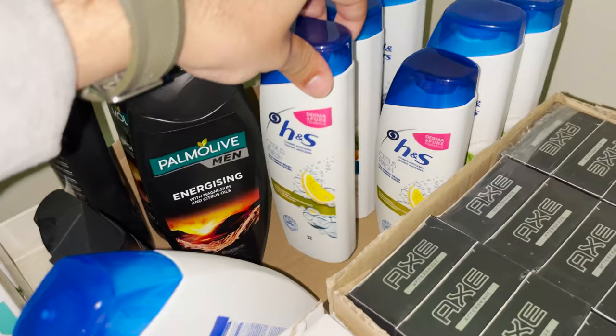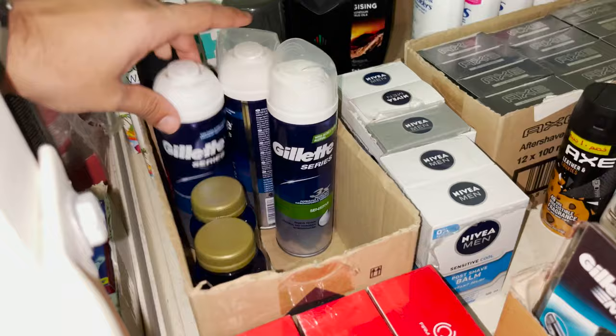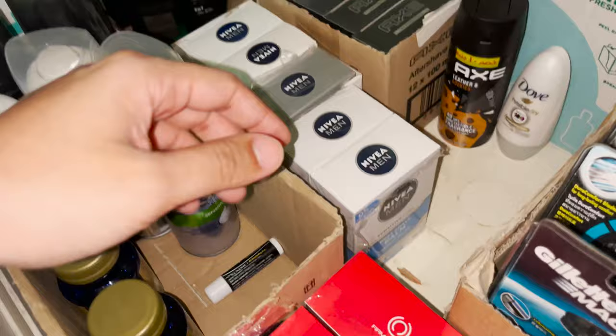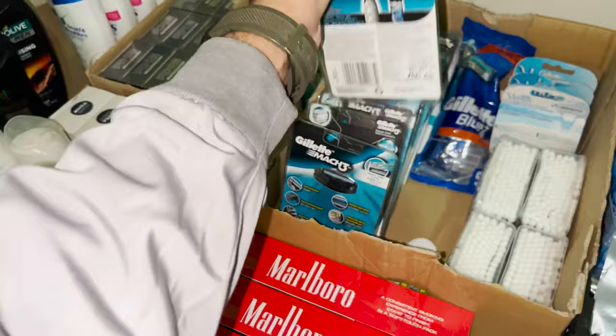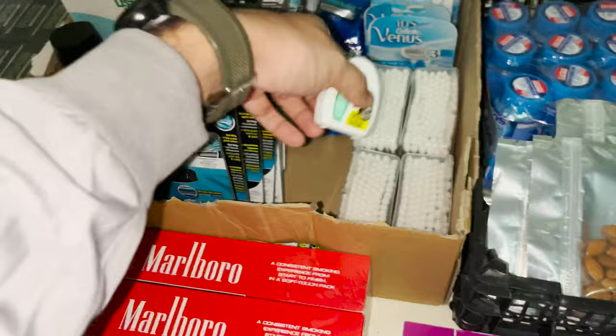Then here we have shower gel, shaving foam cream — or shaving foam gel, whatever you call it — omega-3 tablets, lip balm, and aftershave. Then deodorant roll-on, toothbrushes, Gillette Mach 3 razors, blades for the razors, disposable razors, ear buds, and dental floss.